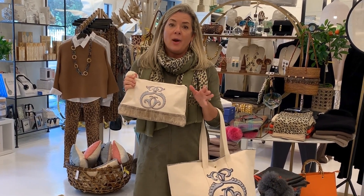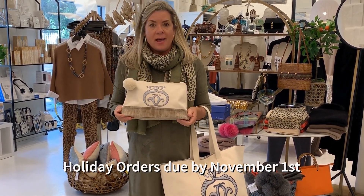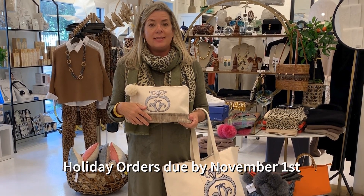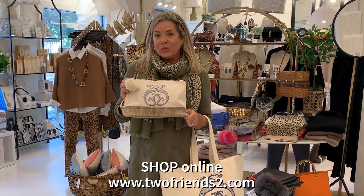These make wonderful bridesmaids gifts. If you're a bride or you have someone who is getting married, this would be a wonderful gift to give to all the girls in the bridal party. With this company, because these items are personalized, the cut-off day for ordering for Christmas is November 1st. Because these are custom bags made especially for you, and because it gets really busy during the holidays, she has set the date to November 1st. All of these are online, so if this is something you'd like to get someone on your list for Christmas, shop now.